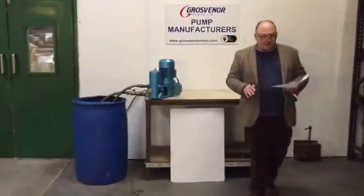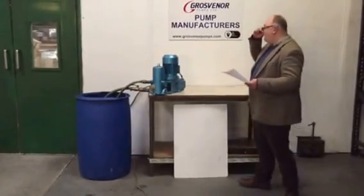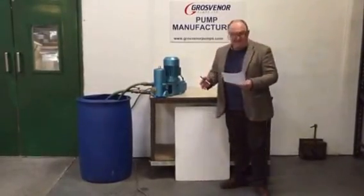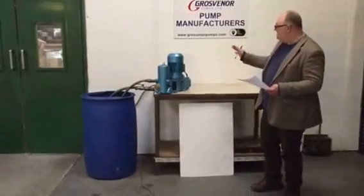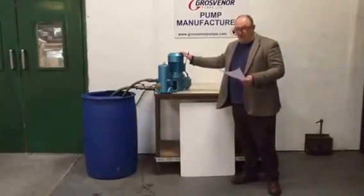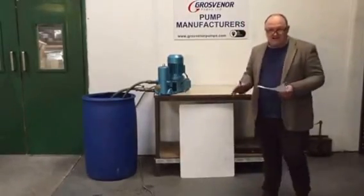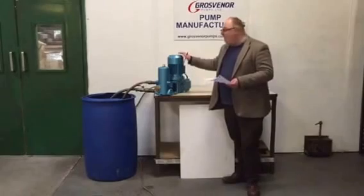These piston pumps deliver around about 11,365 litres per hour as a max and up to around 26 bar pressure. This particular model is our M type pump which delivers 2,318 litres an hour at around about 20 bar max.